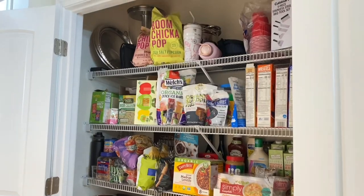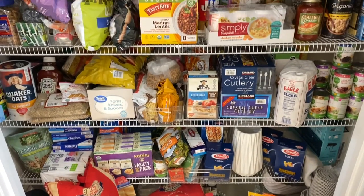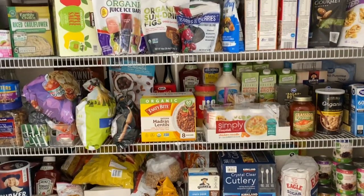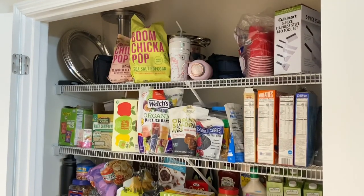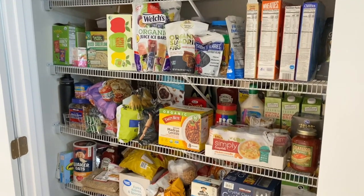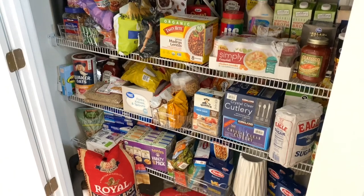Please make sure to give this video a thumbs up if you enjoy home organization videos — that way I know to keep them coming. I love organizing, especially giving different areas in my home an update. Since we moved in a couple of years ago, this pantry was always on my to-do list. I knew I would be taking these metal shelves down one day, and that day has come. Today I'm partnering with Modular Closets again to help me create my dream pantry.